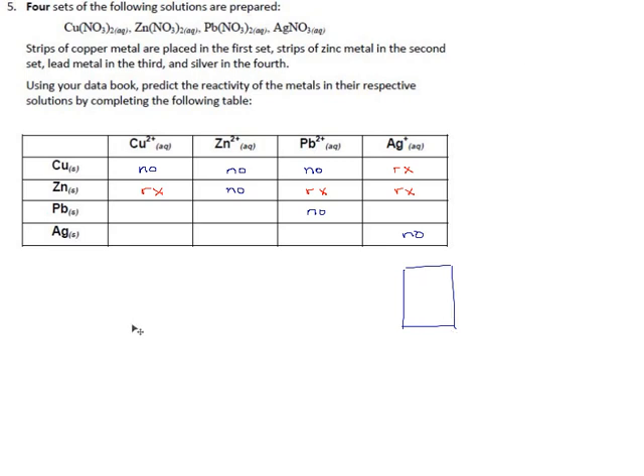For lead metal — found just below the halfway point on the oxidation side — which of the other ions are higher up than lead? Copper is about an inch higher on the table, so copper ions react with lead metal. Zinc ions are actually lower than lead, so no reaction there. Silver ions are the highest, so reaction. Lead reacts with copper and silver ions, but not zinc ions.